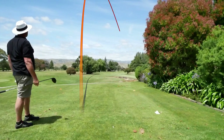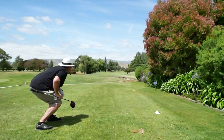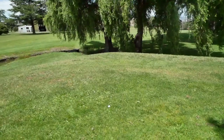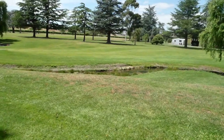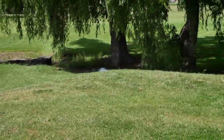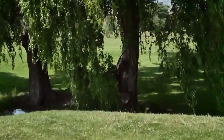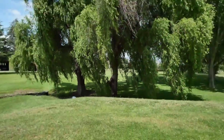Well that did not sound good, but it might be up by those trees somewhere. Well I stayed up dry, out of the hazard, but there is no way I am getting to that pin without a 60 degree.